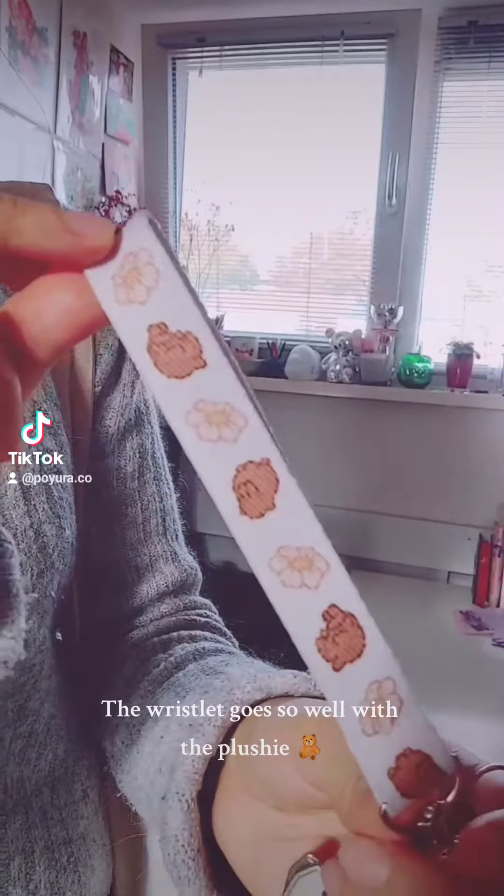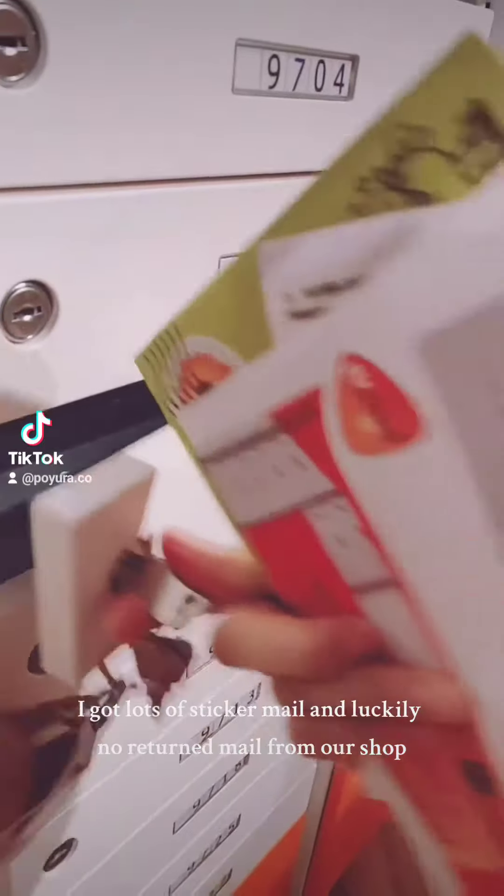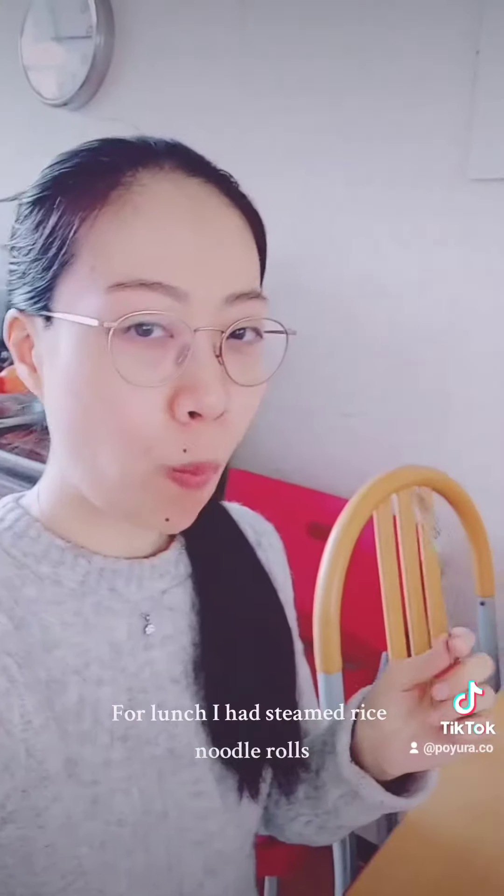The result goes so well with the plushie. I got lots of sticker mail and luckily no return mail from our shop. For lunch I had steamed rice noodle rolls.